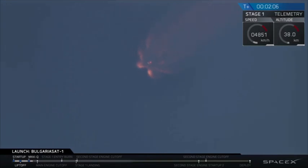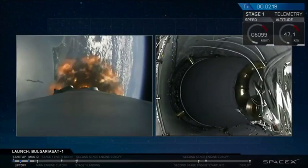The Merlin vacuum engine on second stage has begun chilling in. This means that we are getting ready for three major events: main engine cutoff, MECO-1, stage separation, and second engine start. We'll talk about all three of them after they occur.